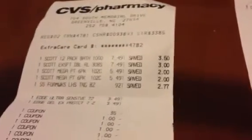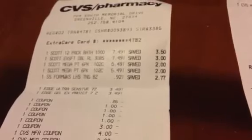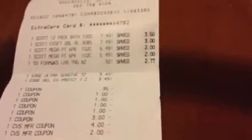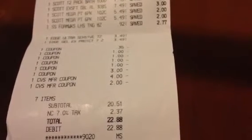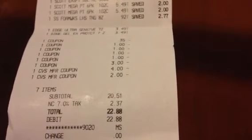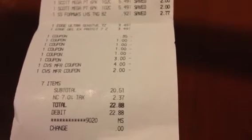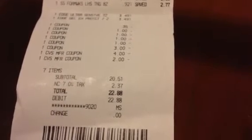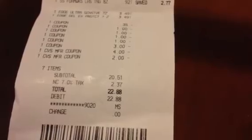On the receipt: Scott paper towels were $7.49 and $7.49, the Soft Soap was 92 cents, and the Edge was $3.49 each. The 35-cent coupon was for the Soft Soap, the dollar-off coupons were for the Scott tissue, and the three-dollar coupon was for the Edge — it deducted three dollars, not the full $3.49. I used a four-dollar and a two-dollar ExtraCare book, bringing my subtotal to $7.51, tax $2.37, and I paid $22.80 out of pocket.